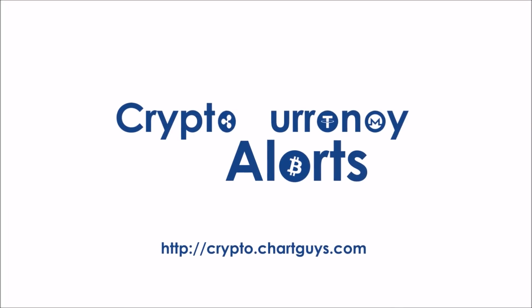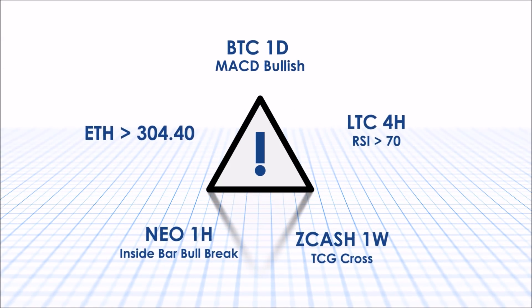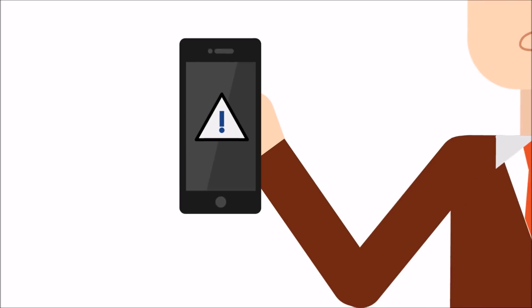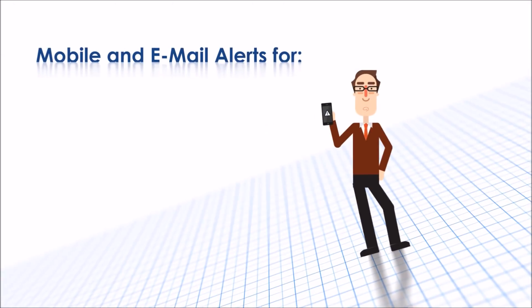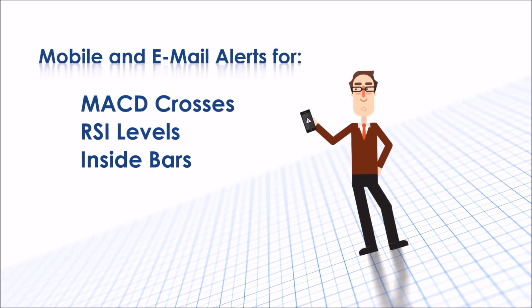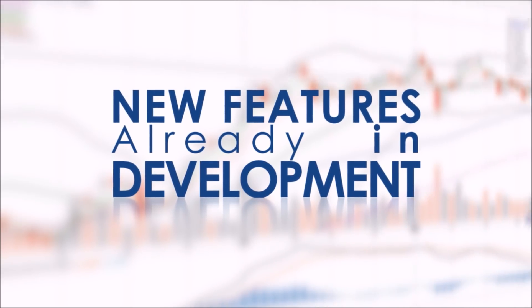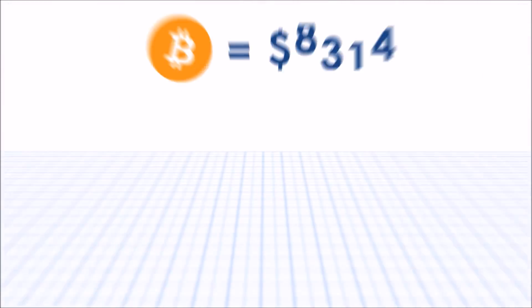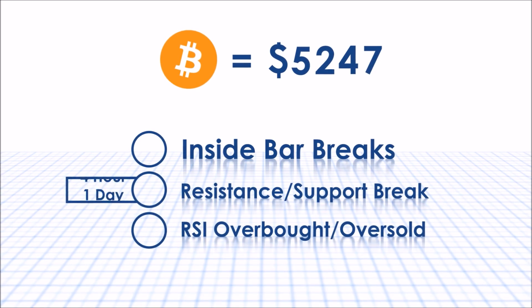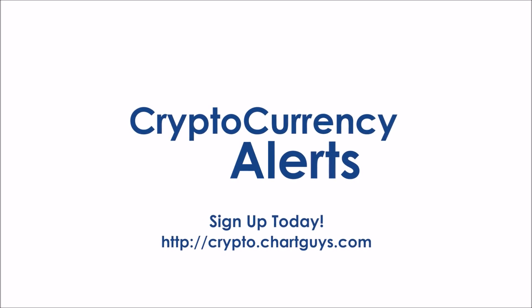Thank you for checking out crypto.chartguys.com, the source for technical analysis in the cryptocurrency world. We are proud to announce our own crypto alert system designed to give you the most critical technical trading information possible, no matter where you are. Keep your eyes on the market with mobile or email alerts for MACD crosses, RSI levels, and even inside bar alerts for dozens of coins across multiple exchanges. New features and proprietary Chart Guys indicators are already in development. Our alert system is very easy to customize and utilize, so don't hesitate to sign up at crypto.chartguys.com.